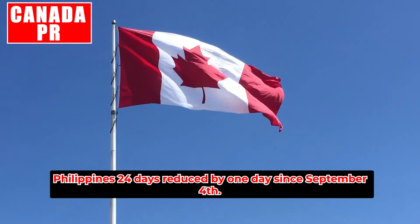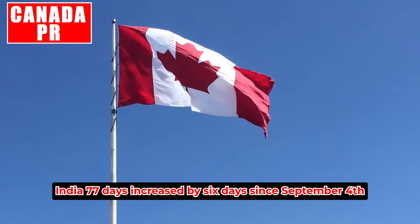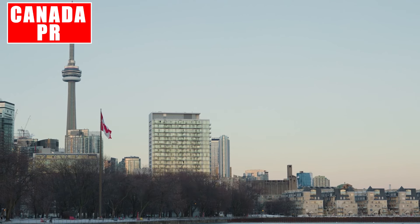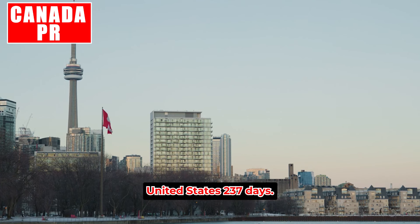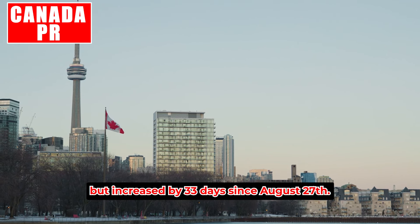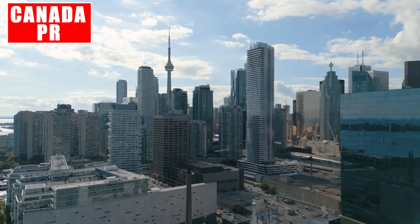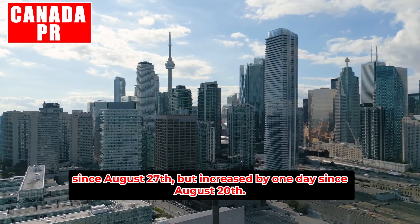Philippines: 24 days — reduced by one day since September 4th. For work permits outside Canada by country: India — 77 days, increased by six days since September 4th and nine days since August 20th. Nigeria — 66 days, reduced by one day since September 4th but increased by four days since August 27th. United States — 237 days, no change since September 4th but increased by 33 days since August 27th. Pakistan — 149 days, increased by five days since September 4th. Philippines — 108 days, no change since August 27th.